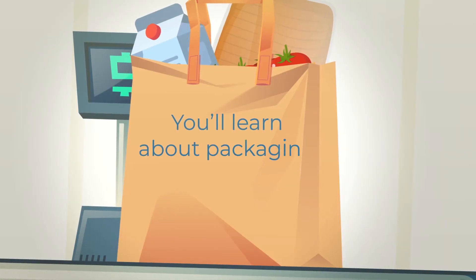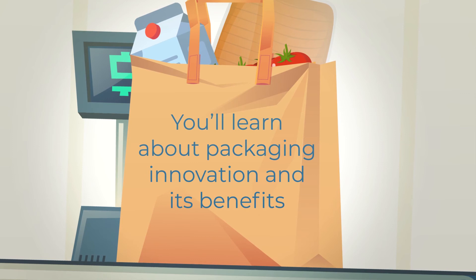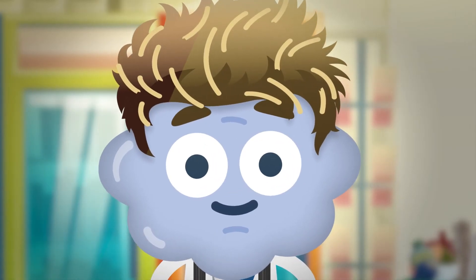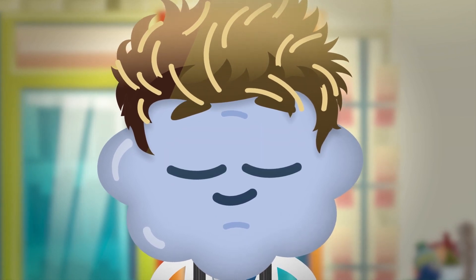During this course, you'll learn about packaging innovation and its benefits. You'll also discover some of the newest developments in packaging. So let's unwrap this course and check out what's inside.